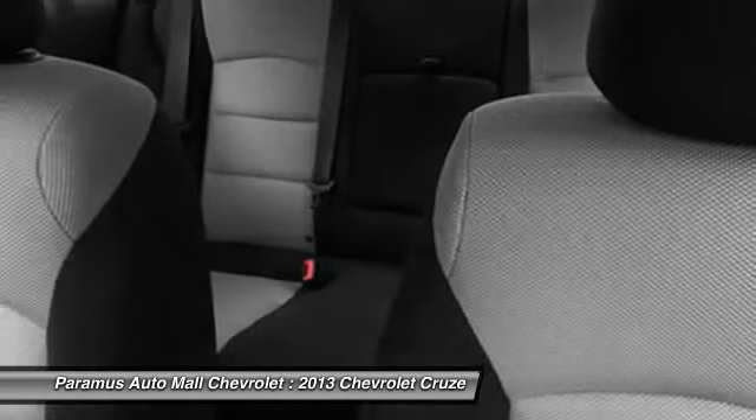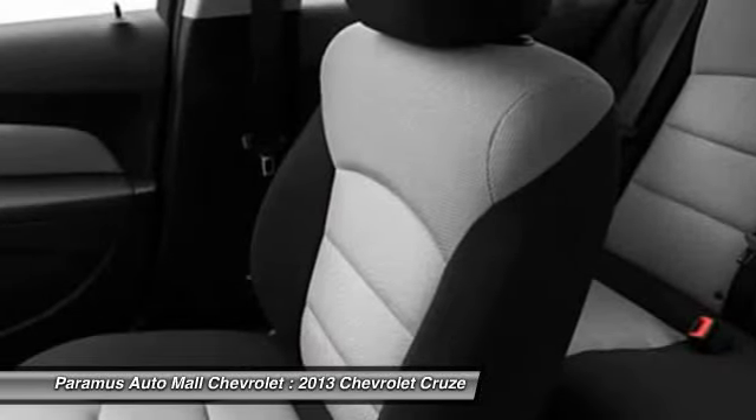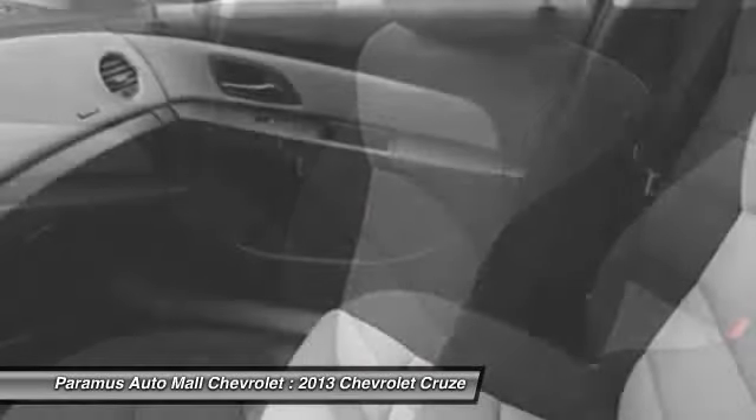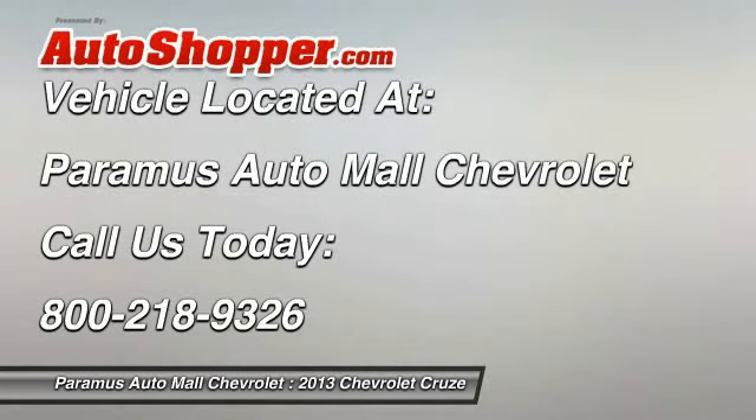Anti-theft security system, cruise control, floor mats, auto headlight on and off. This vehicle offers reliability and good looks at a great price. So come in and